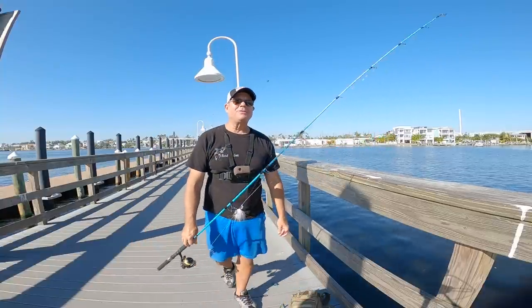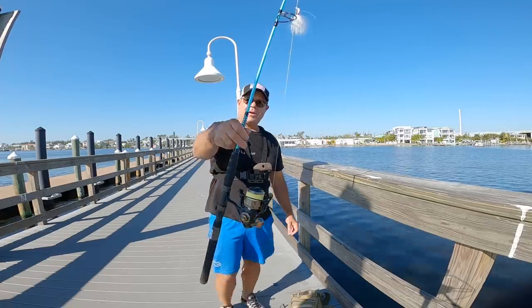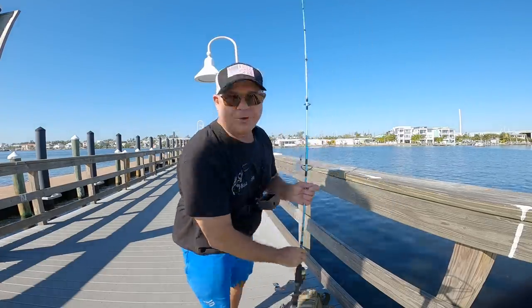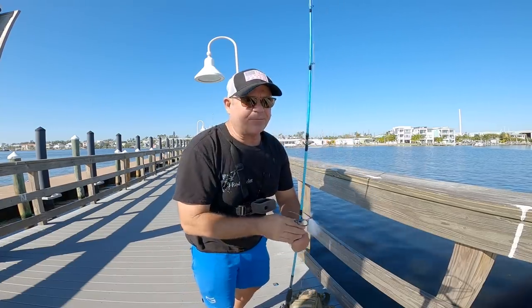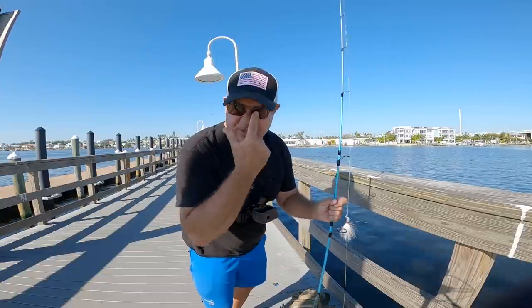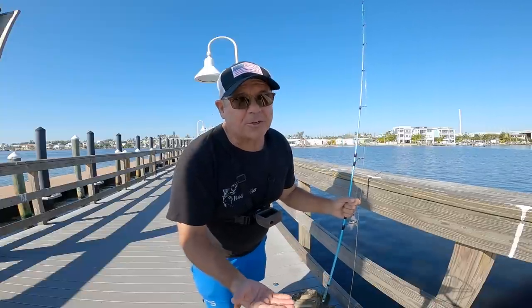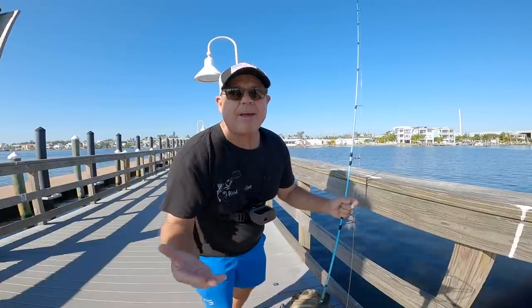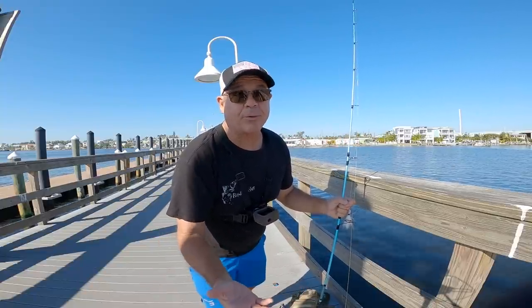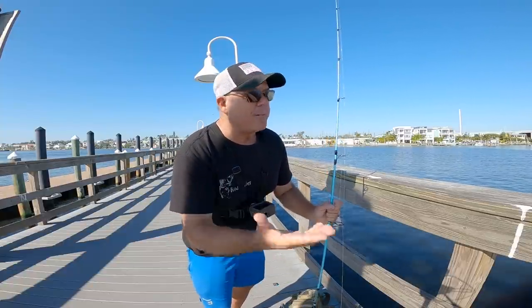I'm excited — check it out. Beautiful rod. Let's see if we can catch some fish. I'm going to be throwing a bucktail jig today. I've already stopped at like three places and wasn't able to fish. Parking lots are closed because of the hurricane and places are overcrowded.